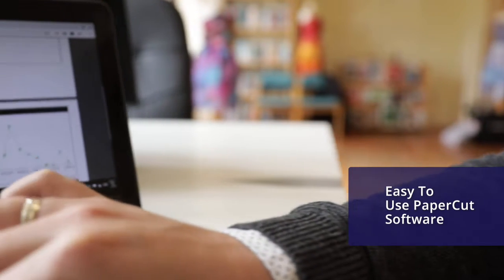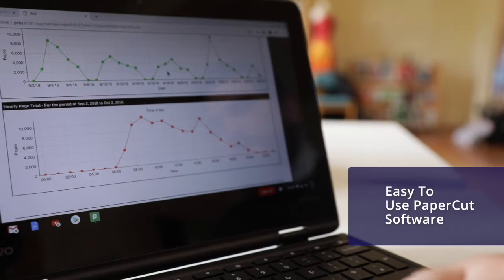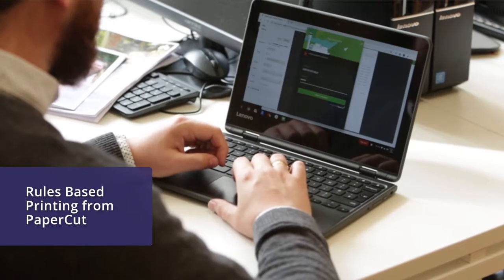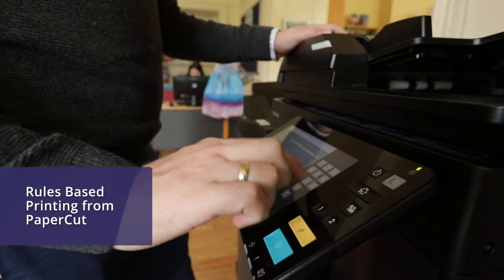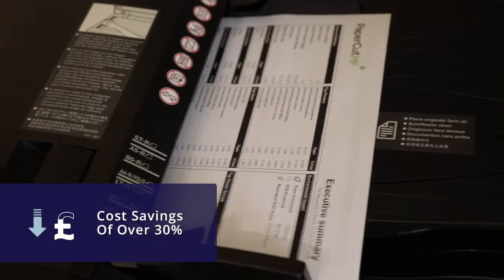The new PaperCut software is very easy to use and run any report. We can create new rules and enforce users to print double-sided, which can reduce our paper usage, or make sure that some printouts are made only in black and white, which is obviously going to reduce the cost.